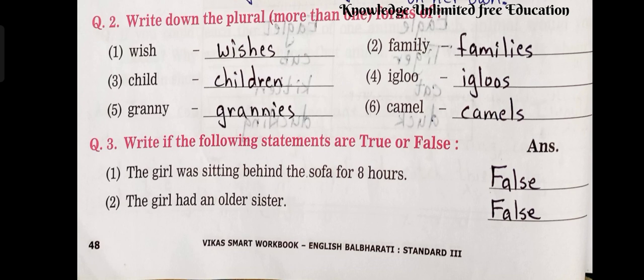Question number 2: Write down the plural — more than one — forms of the following. Number 1: Wish — Wishes. Family — Families. Child — Children. Igloo — Igloos. Granny — Grannies. Camel — Camels.